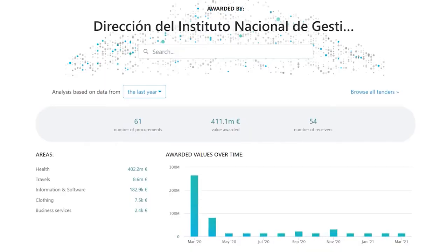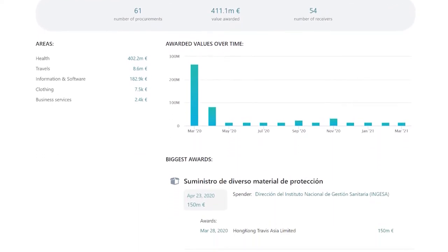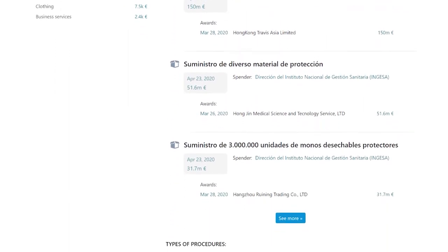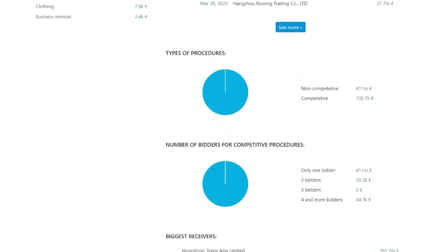Bear in mind that non-competitive calls to tender often conceal corruption. You can also browse the number of tenderers — the more there are, the more competitive and efficient the market is, potentially. Moreover, you can access the summary page of any contracting authority in the database. This means you can more thoroughly track a specific authority, such as INGESA, for example, the Department of the Ministry of Health responsible for COVID-related purchases.